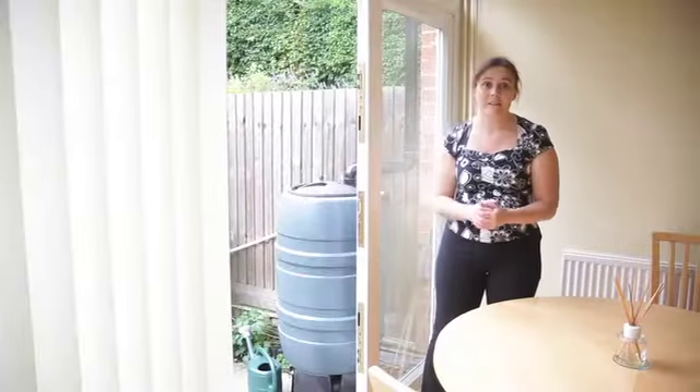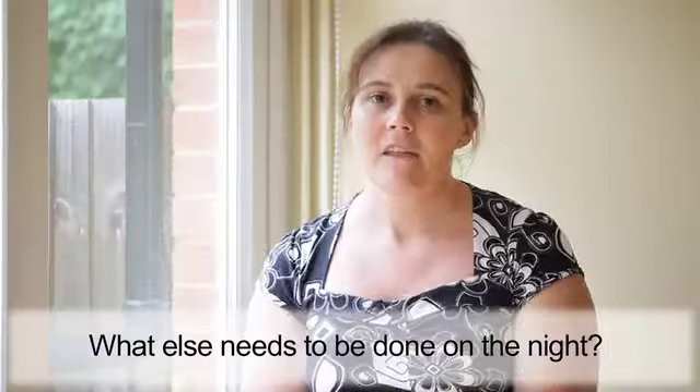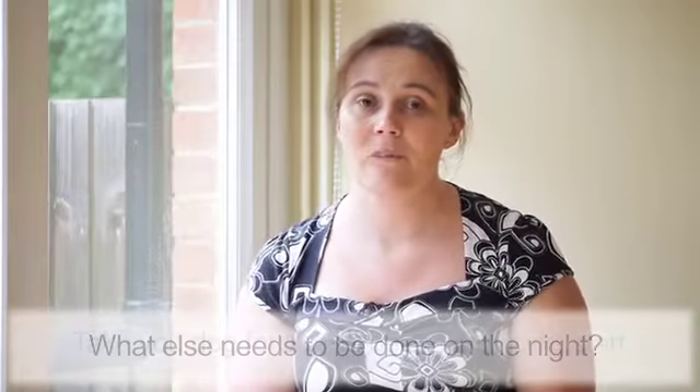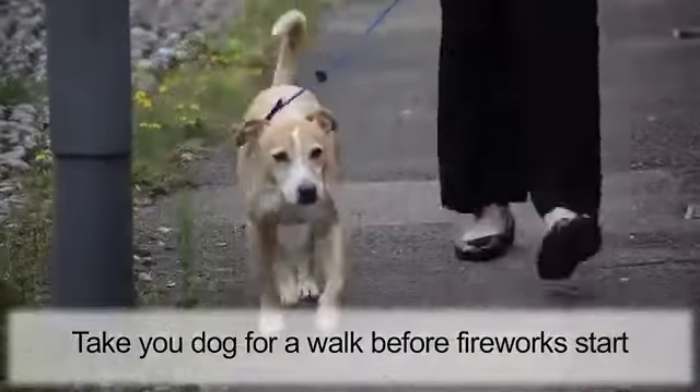Leave 15 minutes before you introduce your dog to the den, just to let any smells from the alcohol evaporate away. So we've built the den and made it nice and comfortable for your dog, but what else do we need to think about on the night? The first important thing to do is make sure we've taken our dog for a walk earlier on in the evening before it gets dark and there's any chance of fireworks going off.